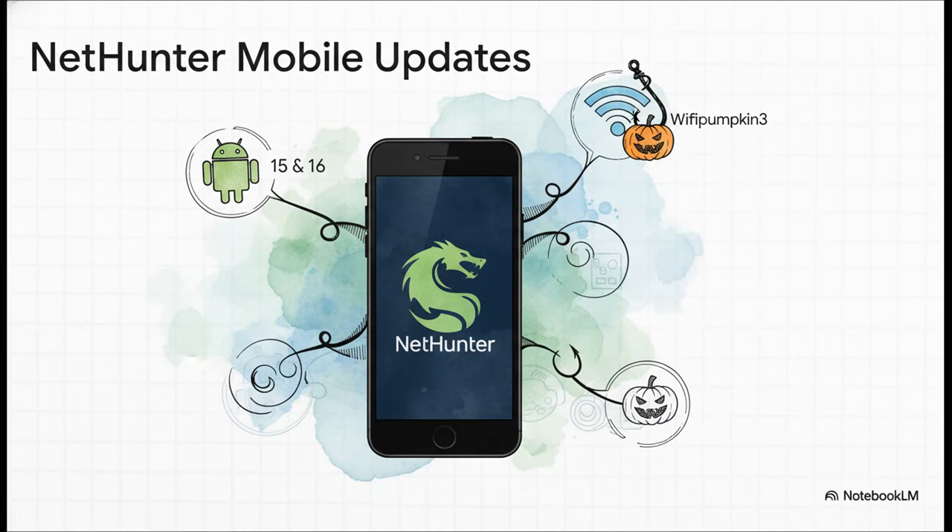The updates aren't just for the desktop either. Kali NetHunter — that's the mobile version for hacking on the go — is getting a huge boost. We're talking expanded support for Android 15 and 16 on a bunch of new devices. Plus, there's a preview of a wild tool called Wi-Fi Pumpkin 3, which is all about simulating rogue Wi-Fi attacks. It even comes with phishing templates for sites like Facebook, Instagram, and iCloud.